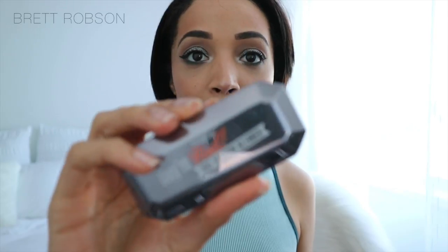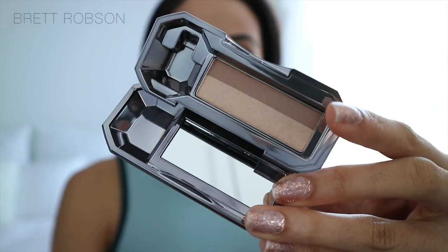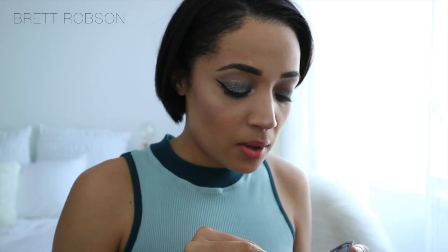Now let's go into these eyeshadows. As far as I know, Benefit hasn't done eyeshadows before. This is the They're Real Duo Eyeshadow Blender. It comes with this little blender applicator, which is how you actually use it on your eyes. I want to understand this a little bit better — I think you hold this and then put it on your eyes. I don't want to mess that up, but let's just look at some of the colours.